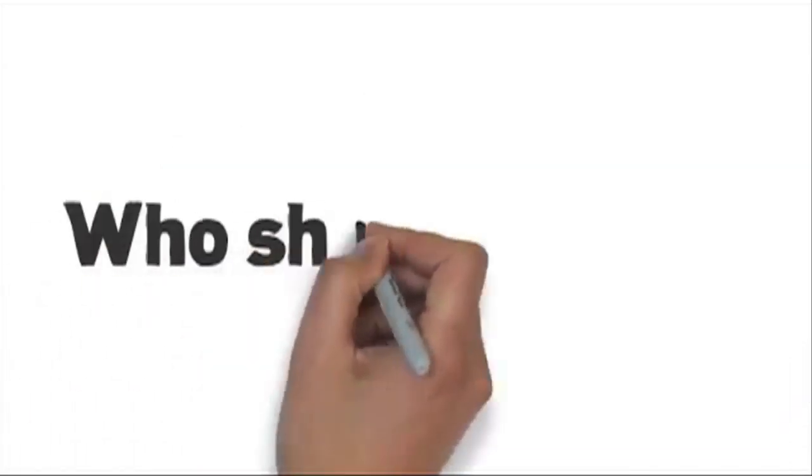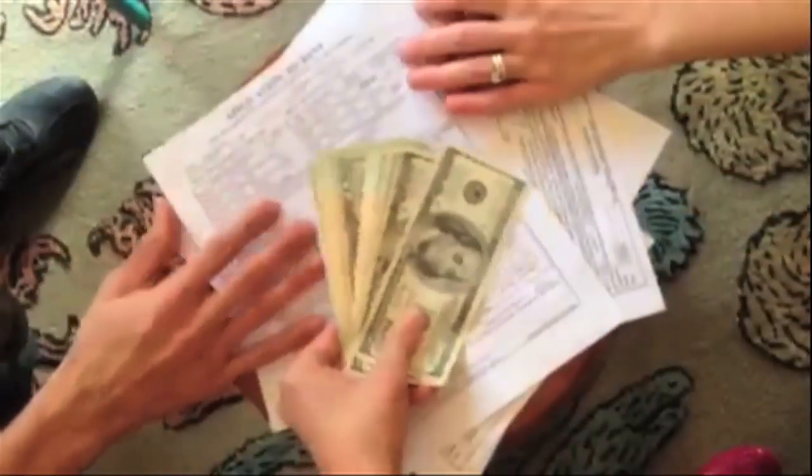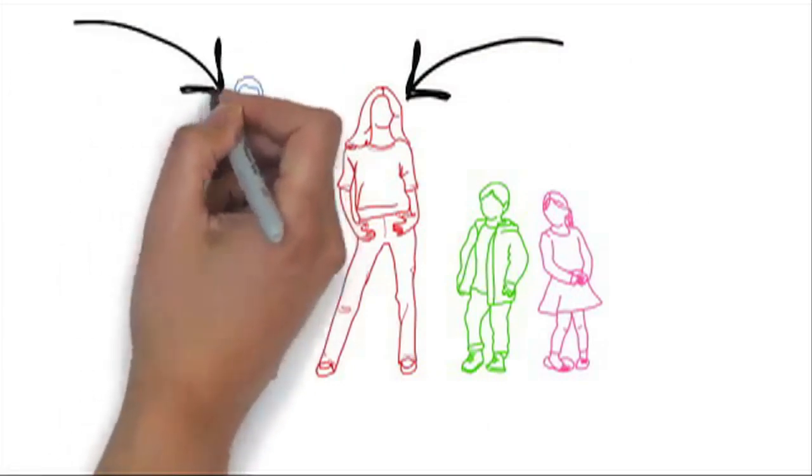We need an application from each adult occupant over the age of 18 — husband, wife, friends, roommates. It doesn't matter how much money you make or who is the qualifying applicant. If you're 18 years or older, fill out an application and follow these steps.